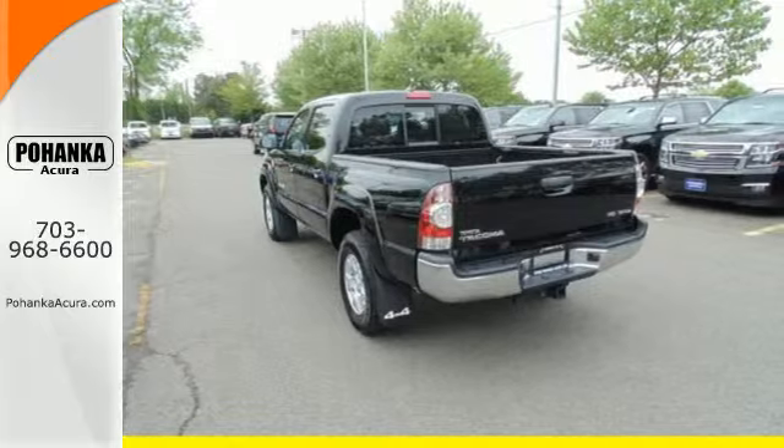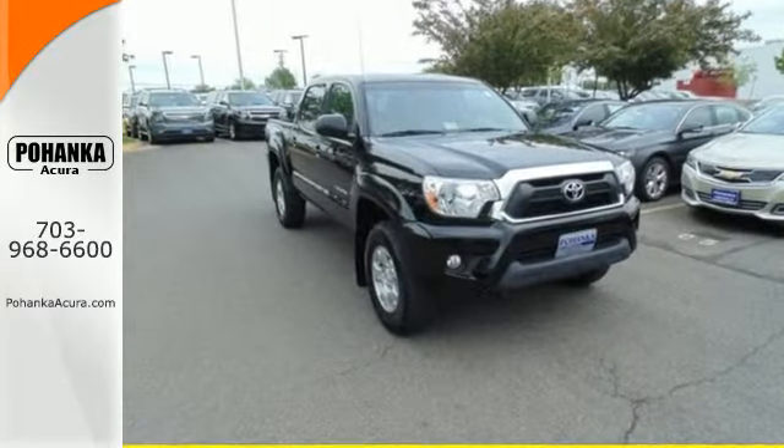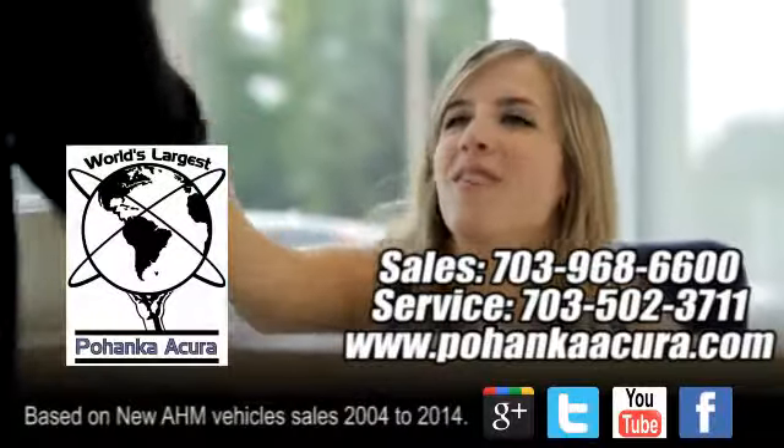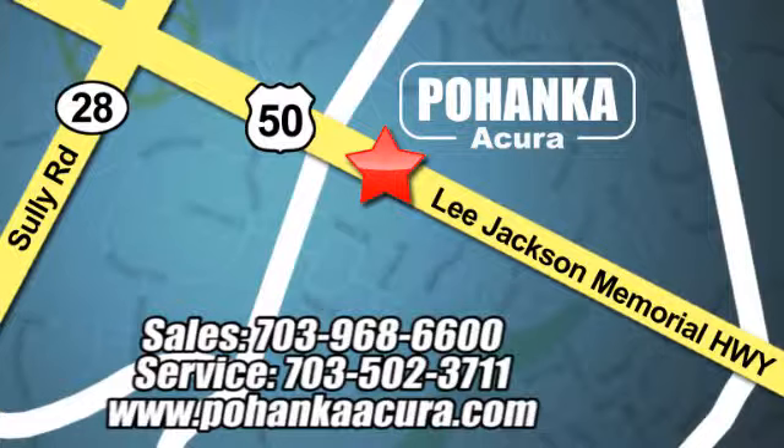This adventurous Tacoma will make you happy. Come see it today. Pohenka Acura is a great place to buy a car. We're conveniently located at 13911 Lee Jackson Memorial Highway, Route 50 in Chantilly.